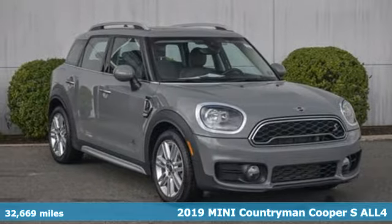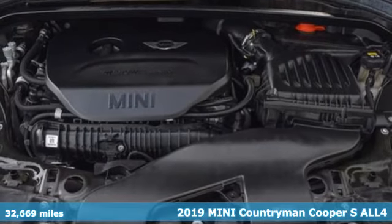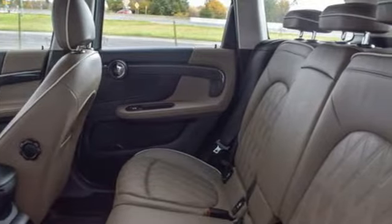It's a certified 2019 Mini Countryman. While others trudge along, you'll be zigging and zagging with glee in this Countryman. You'll look forward to every drive with features like these.